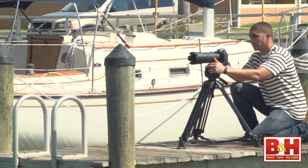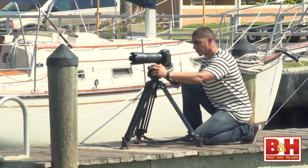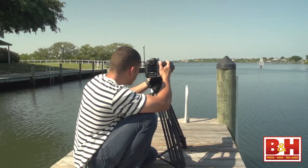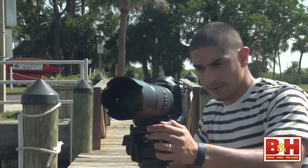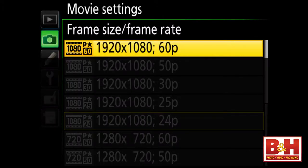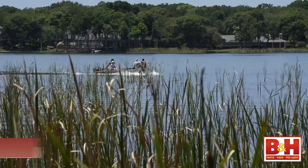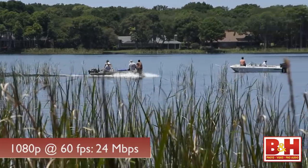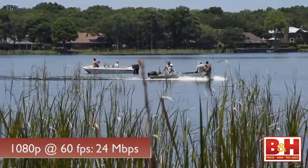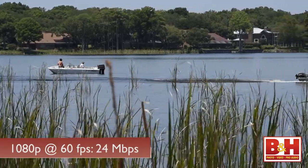One place you'll definitely see a difference is with video capture performance. The previous best quality movie capture was 1080p 30 at a data rate of 24 megabits per second. Now that upper limit is 1080p 60, and the data rate is now up to 42 megabits per second at the high setting, or 24 megabits per second at normal. 1080p 60 is a lot of data, so you're limited to about 10 minutes for high quality and 20 minutes for normal.